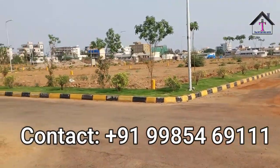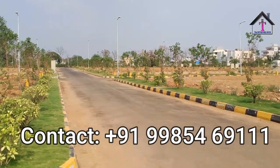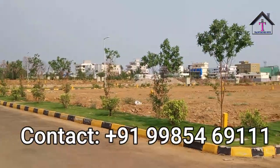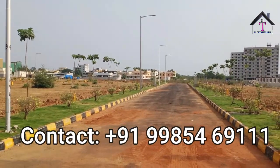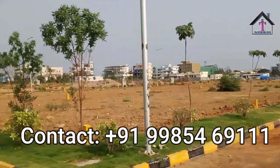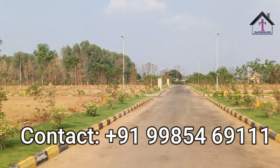Now let us get into the location highlights. This is close to Indresham Outer Ring Road exit number three, Mutangi Junction, and exit number four, Sultanpur. It's close to these two main locations. It's only a two-minute drive from GMK Convention. The RT office is also very close, and Patancheru bus stop is just three minutes away.